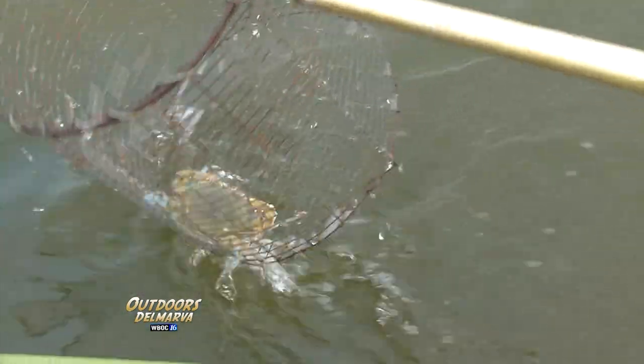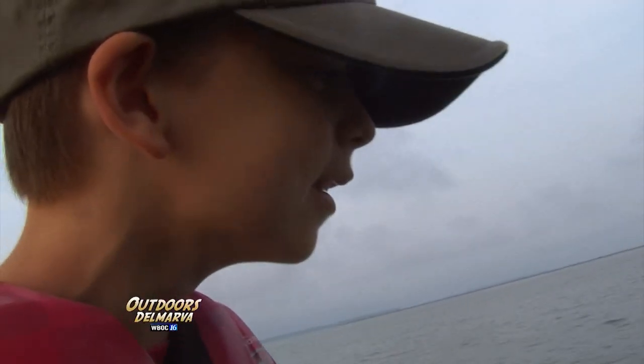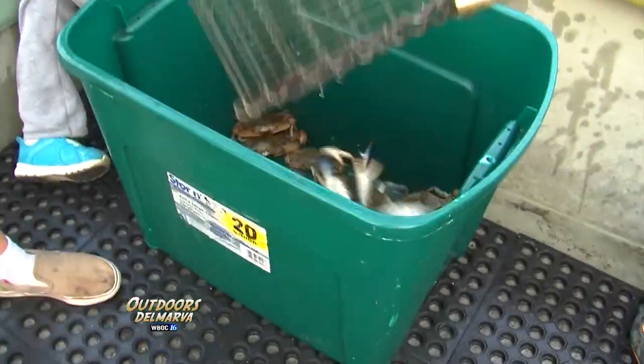1,200 feet of line passes through and there's a decent amount of crabs along the way. The netter has to net the crab off the chicken neck before it lets go, then quickly get it in the boat before another crab shows up on the line. If they're close together, well, things can get intense.